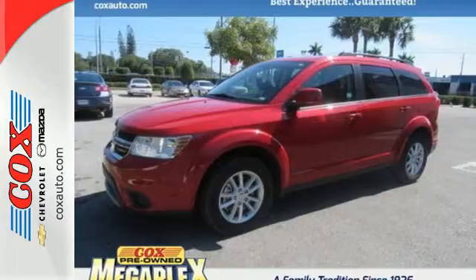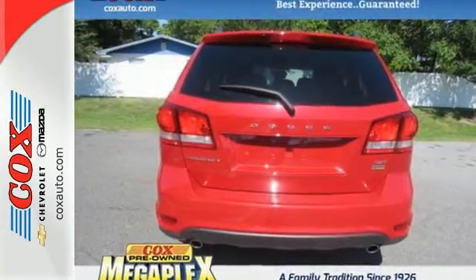Pack in and go and enjoy features like a touch screen display, dual zone air conditioning, in-floor storage bins, and a fold flat rear seat.